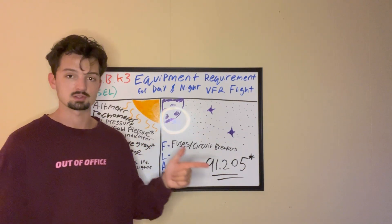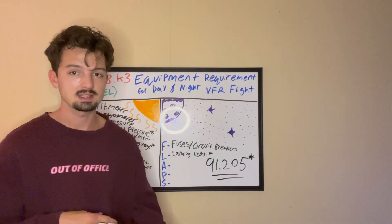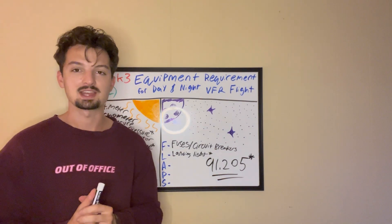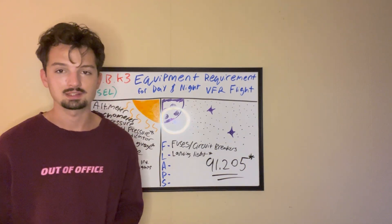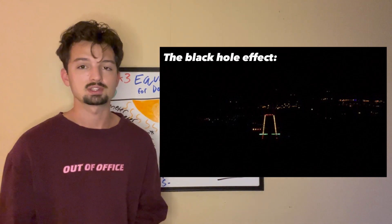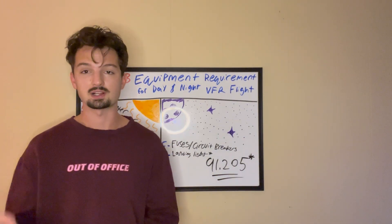Next is L — landing light. I put a star here because you technically don't need a landing light if the plane is not for hire — so if you get your private pilot license and go flying at night on your own, you don't legally need one. But I strongly advise against flying without one. Even if the airport has runway lights, without a landing light it looks like you're landing into an abyss. I had to do it once with a burnt-out landing light and didn't see the ground until I was literally five feet over it.